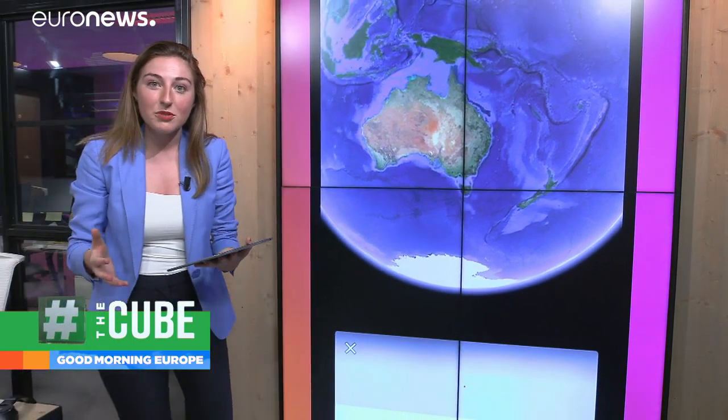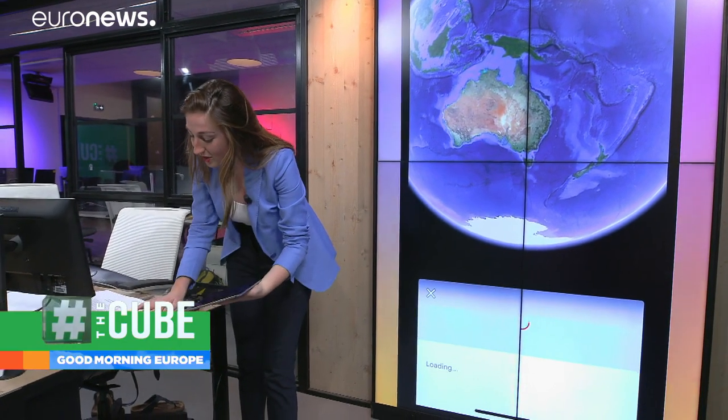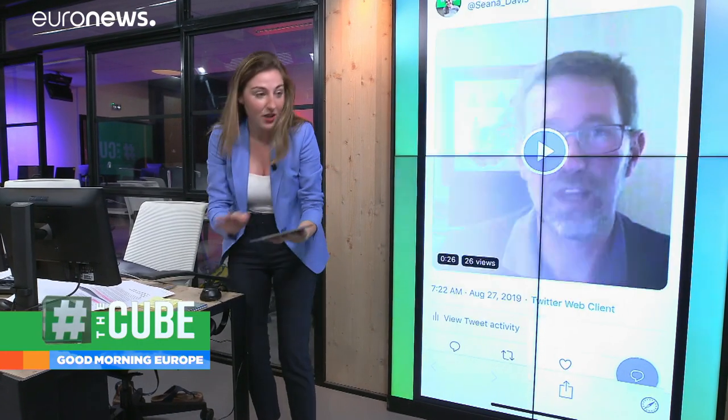We spoke to someone who is going to be studying this raft of pumice — Associate Professor Scott Bryan of Geology at Queensland University of Technology. He explained how this could be significant for the Great Barrier Reef.